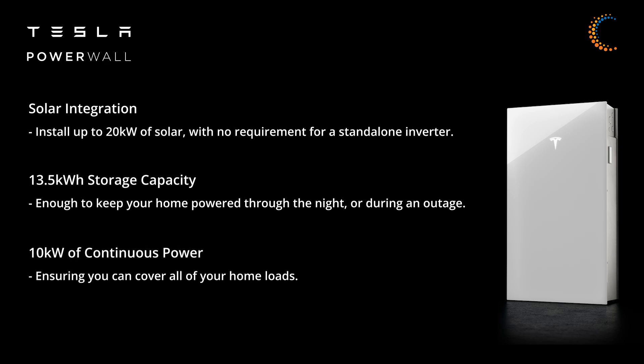A maximum continuous power of 10 kilowatts, ensuring you can cover all your home loads. The Tesla Powerwall 3 is now available — place your order with us to be one of the first to experience the most advanced and cost-effective home battery ever made.